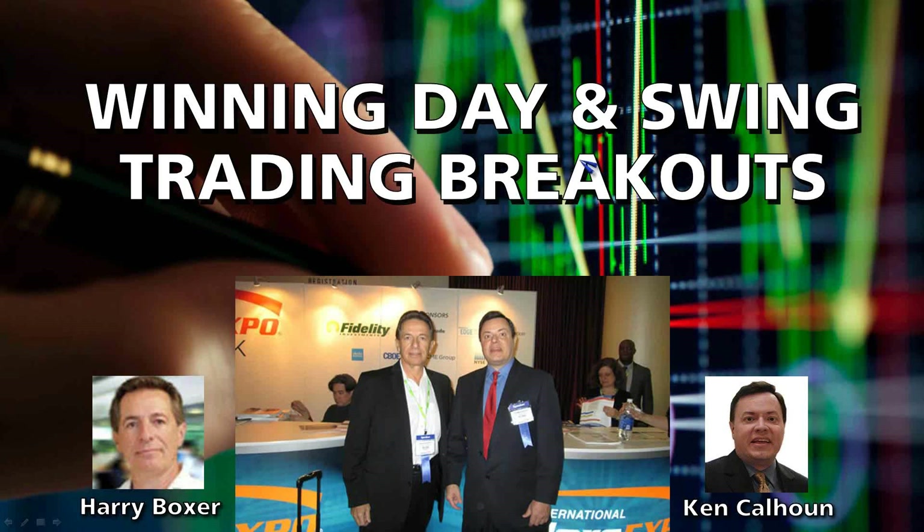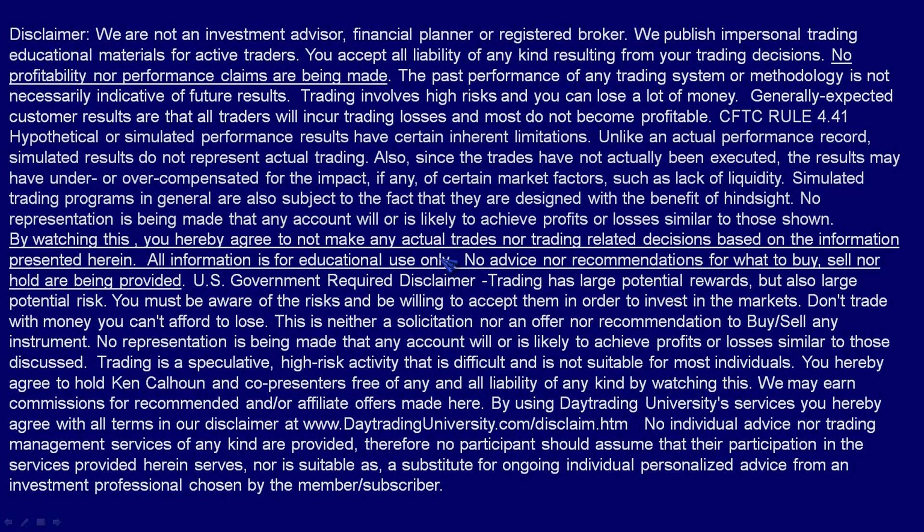Hello, Active Traders, and welcome to Winning Day in Swing Trading Breakouts with myself, Ken Calhoun, and my longtime colleague, Harry Boxer. It's a picture of Harry and I at the New York Traders Expo last February. Great to see everybody here. As always, all information is for educational use only.